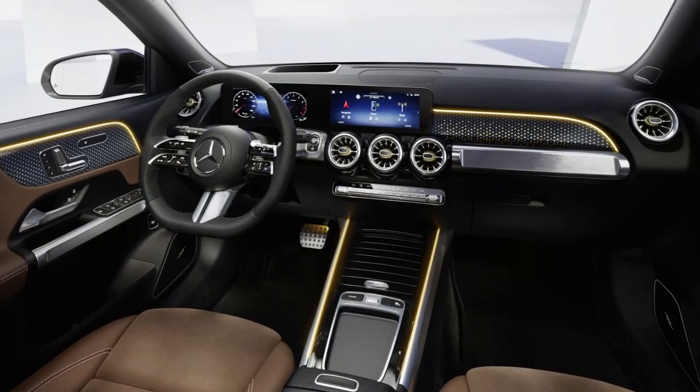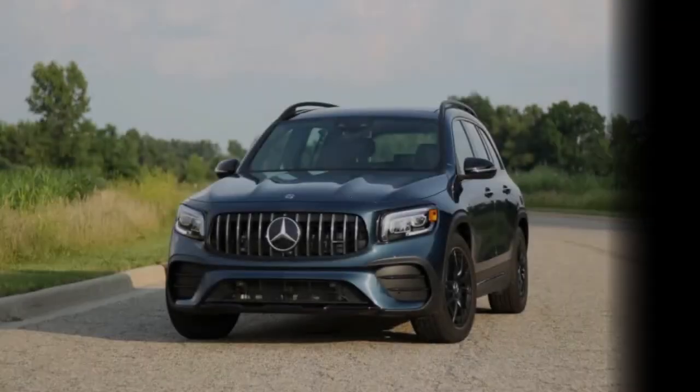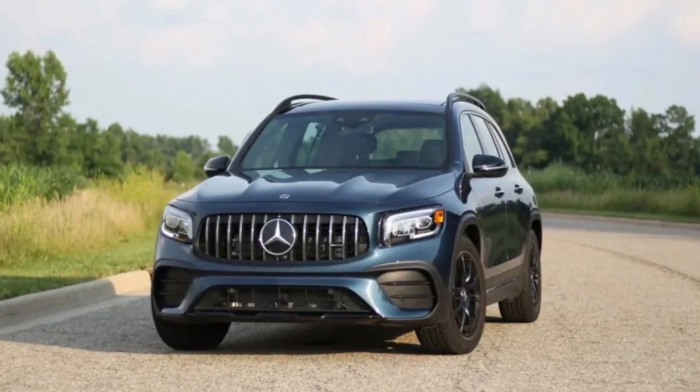Some behind-the-scenes updates improve the performance of the GLB's active safety systems, and for the first time, a heated steering wheel can be optioned with AMG appearance packages.